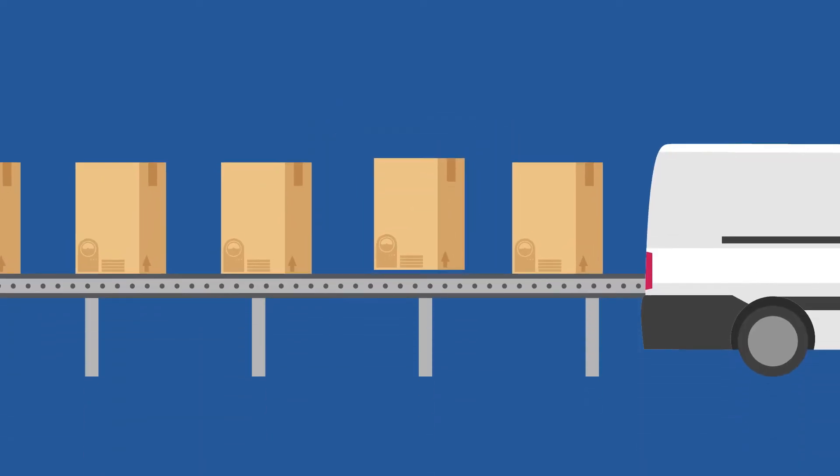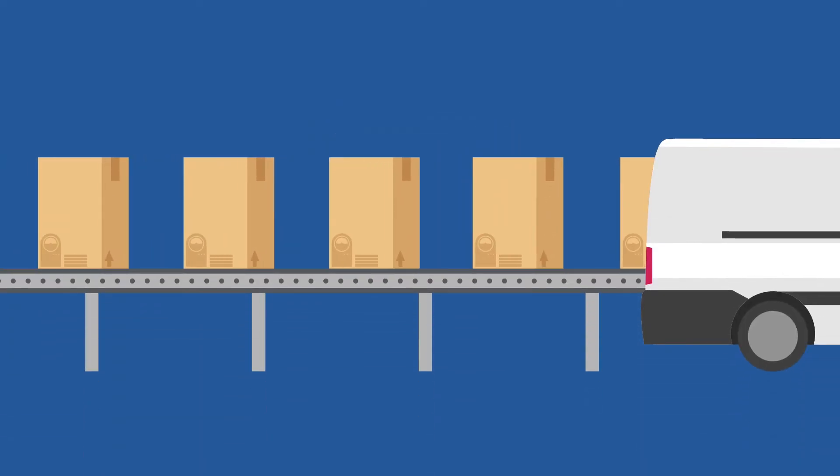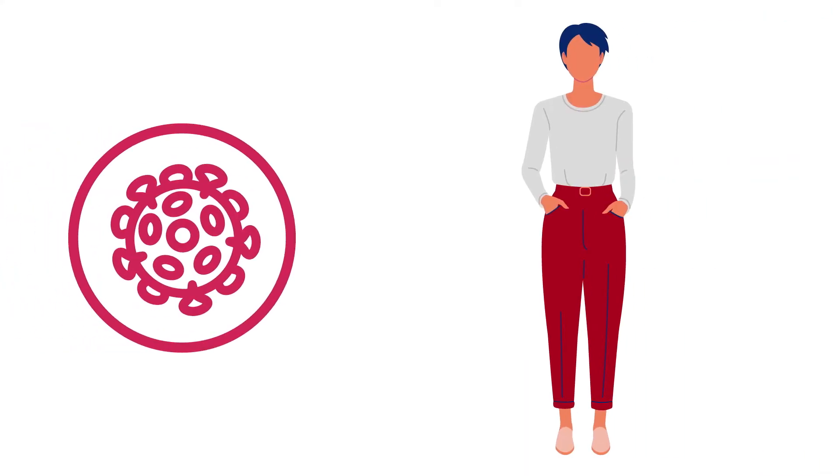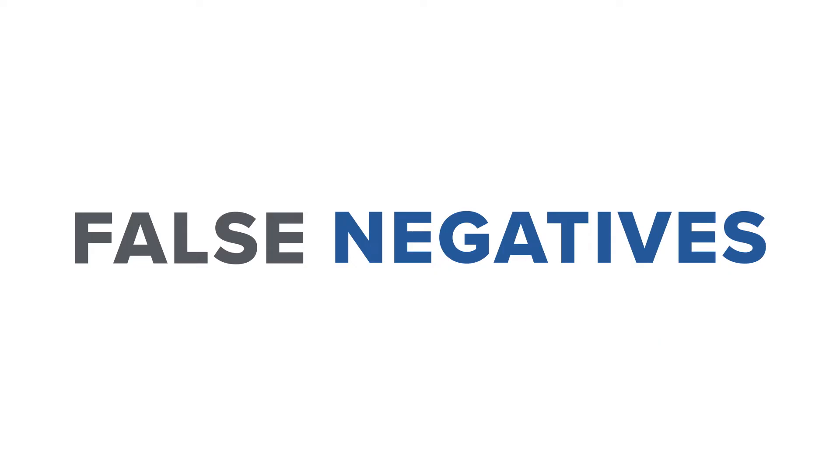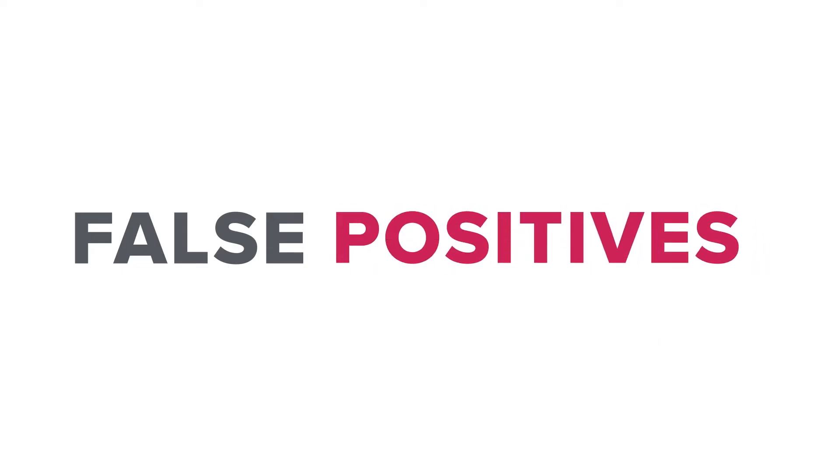So why aren't we doing this everywhere right away? Not so fast. The test result may indicate that you have a specific new antibody to the virus that causes COVID-19 disease, but we do not know yet if COVID antibodies mean that they can protect you from infections. Also, it could be dealing with false negatives, or maybe even worse, false positives.